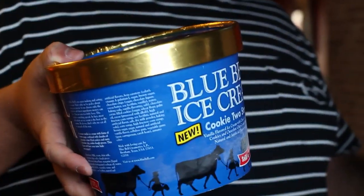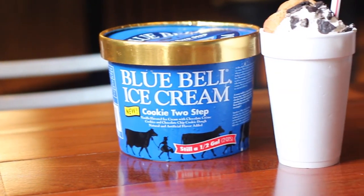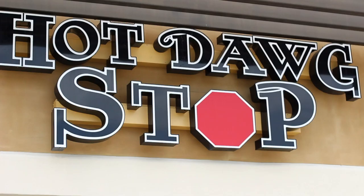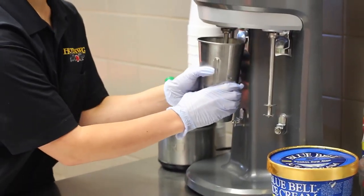Blue Bell came out with this brand new flavor called the Cookie Two-Step. Basically, they took chocolate chip cookie dough and cookies and cream and combined them in one delicious flavor. We can be basic and eat this out of the carton, but luckily we don't have to, because our friends at the Hot Dog Stop are already making milkshakes with this Cookie Two-Step flavor, and we're going to check one out today.